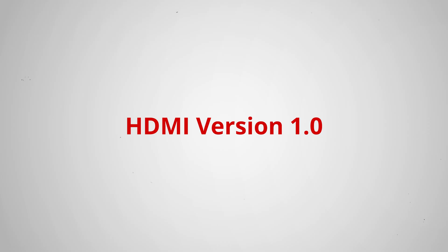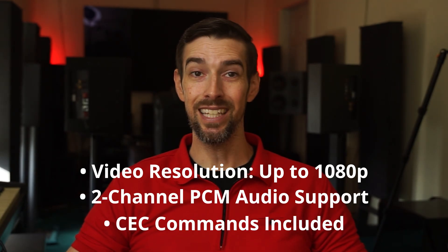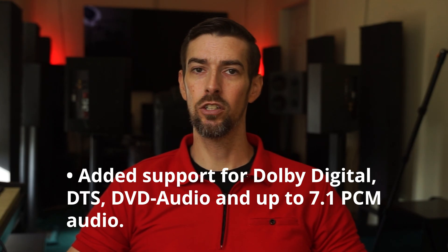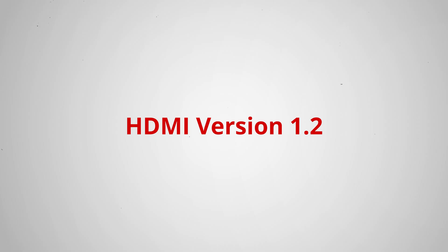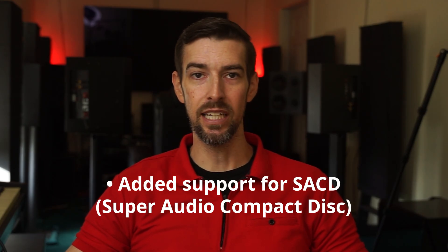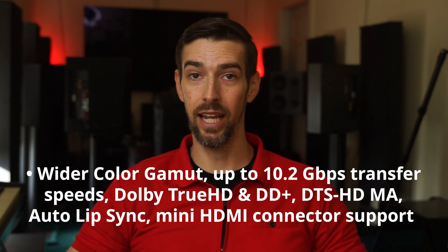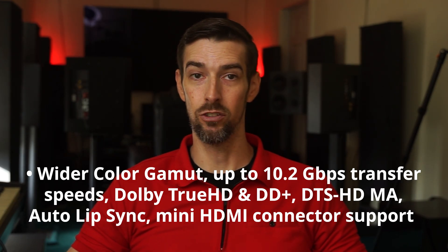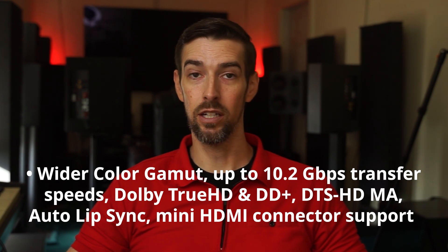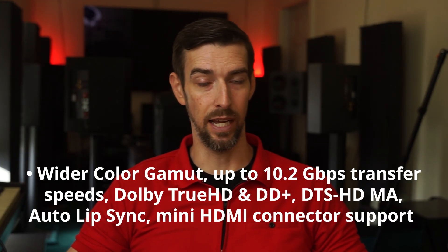Here is a brief summary of HDMI versions from 2002 to 2015. V1.0: video resolution up to 1080p and 2-channel PCM audio, CEC included. V1.1: Dolby Digital, DTS, DVD audio, and up to 7.1-channel PCM audio added. V1.2: SACD or Super Audio CD compatibility added. V1.3: expanded color gamut, faster transfer rates of 10.2 gigabits per second, compatibility with Dolby Digital Plus, Dolby TrueHD, and DTS-HD Master Audio. Auto Lip Sync was implemented. In addition, a mini HDMI connector was introduced for mobile applications.